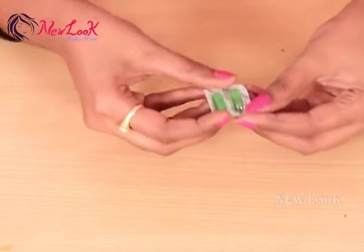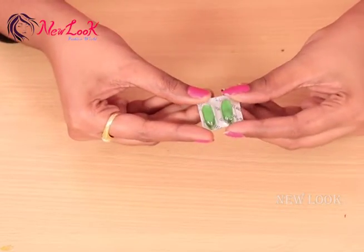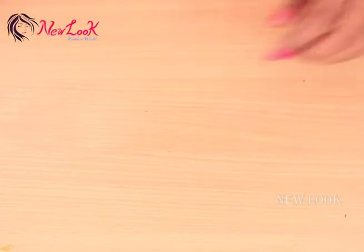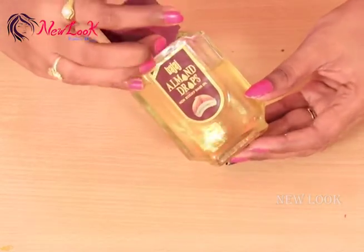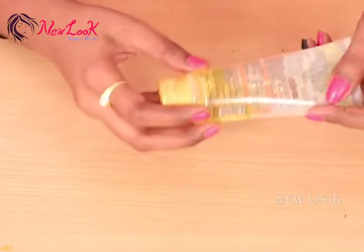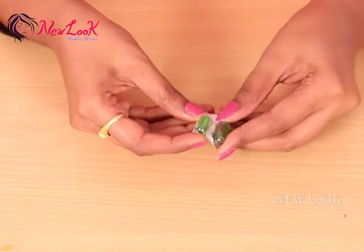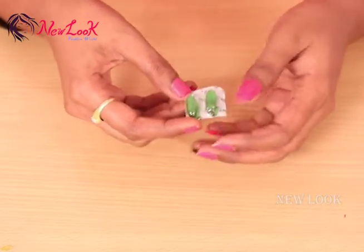For this natural remedy, you require Vitamin E capsules, almond oil, and Vaseline jelly. Before going into the process, let us know some important points about Vitamin E capsules.